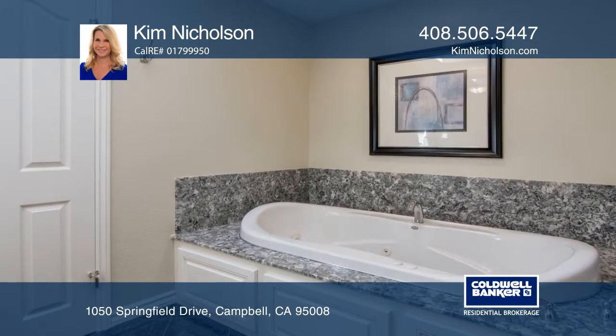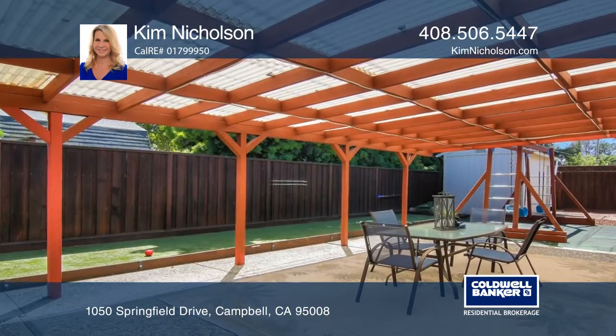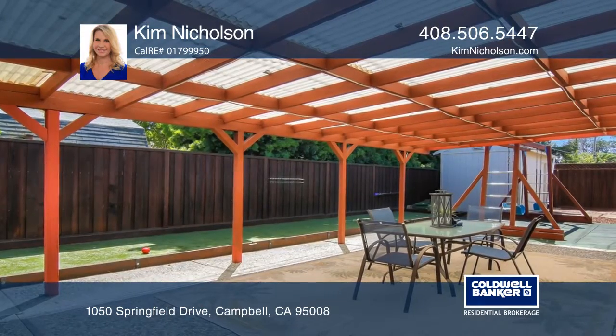Enjoy and entertain in your backyard with a covered patio area, a swing set, a bocce ball court, and a golf putting green.